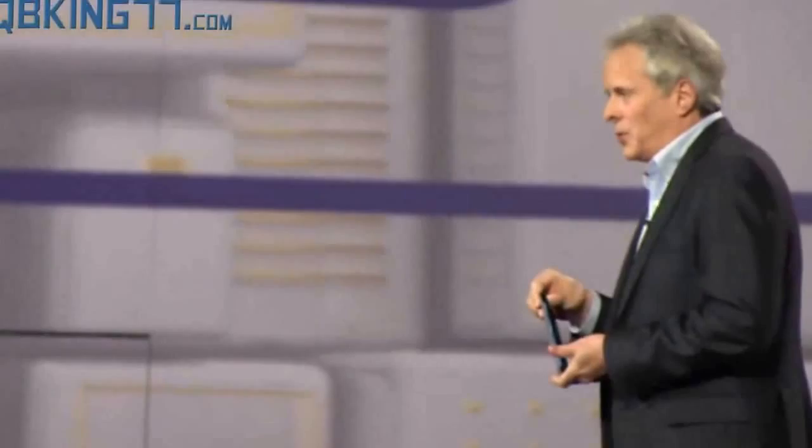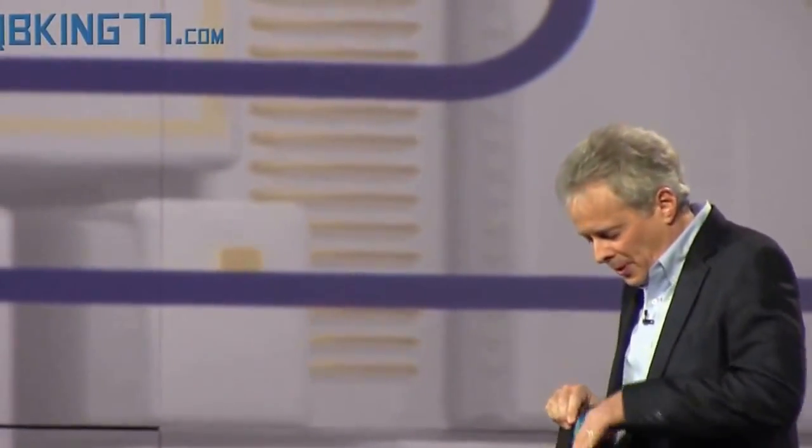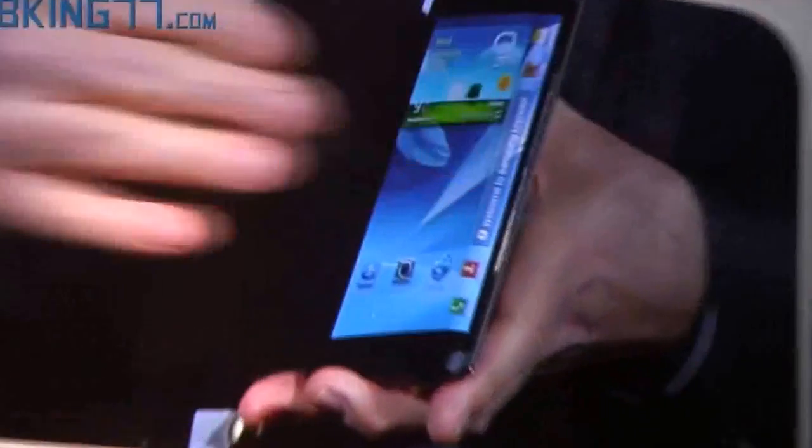Imagine the products you could design with this. That's amazing! I've got something else here today. Have a look at this bended YUM prototype device. Do you see how the screen curves beyond the edge of the display, around here?